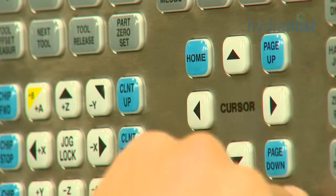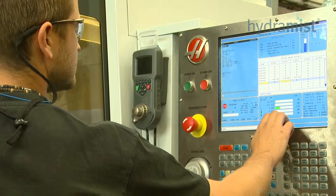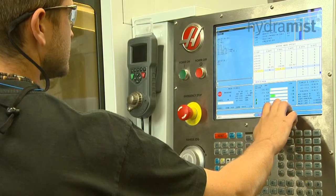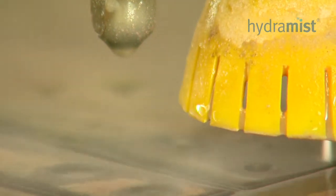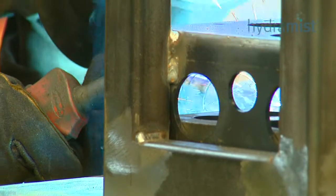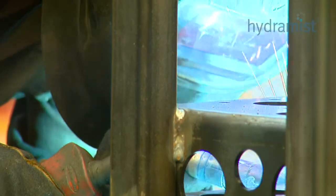Skilled personnel at Hydromist take great pride in their work and continuously strive for excellence. Our ISO 9001 accreditation ensures that quality is paramount in everything we do.